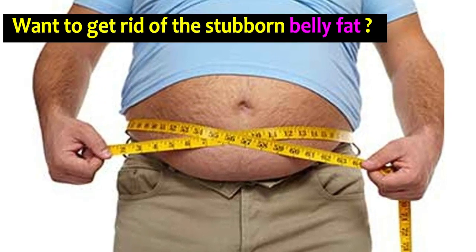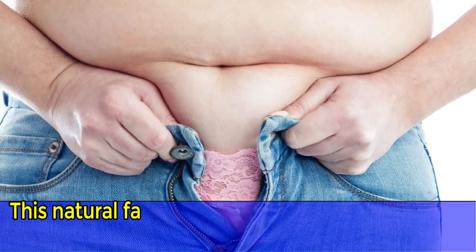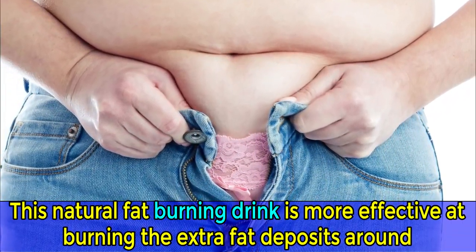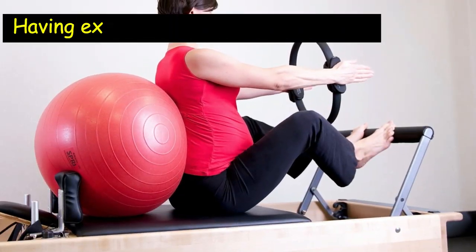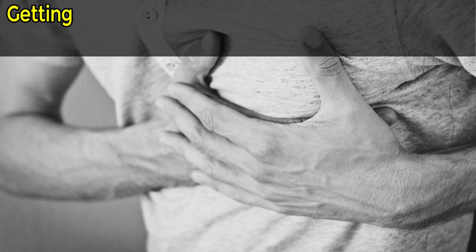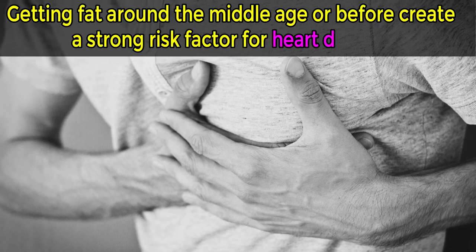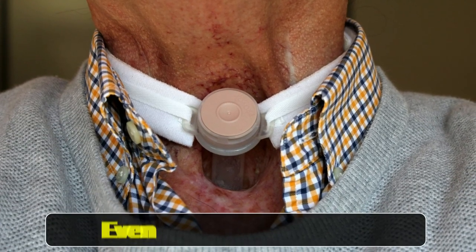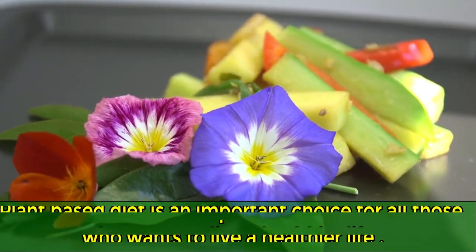Want to get rid of stubborn belly fat? No need to feel frustrated. This natural fat-burning drink is more effective at burning extra fat deposits around the body and flushing out excess water from your system. Having excess belly fat poses a serious threat to your health. Getting fat around middle age or before creates a strong risk factor for heart disease, type 2 diabetes, and even some types of cancer.